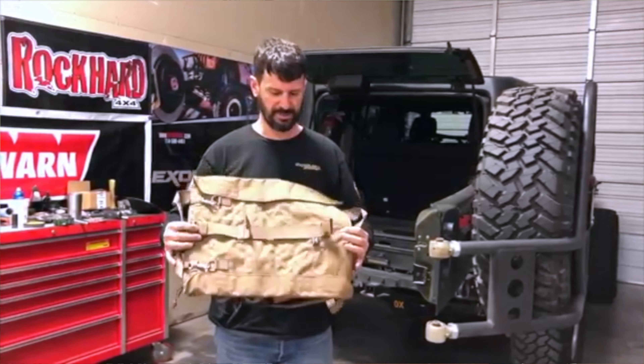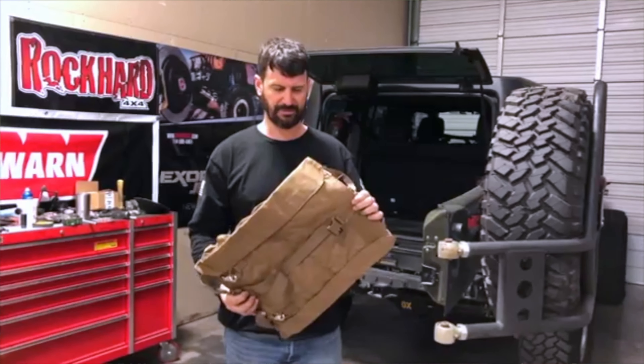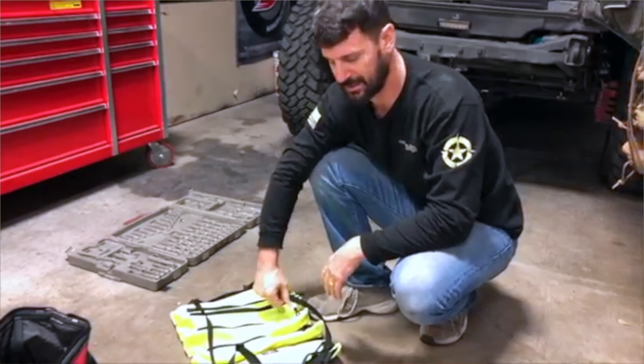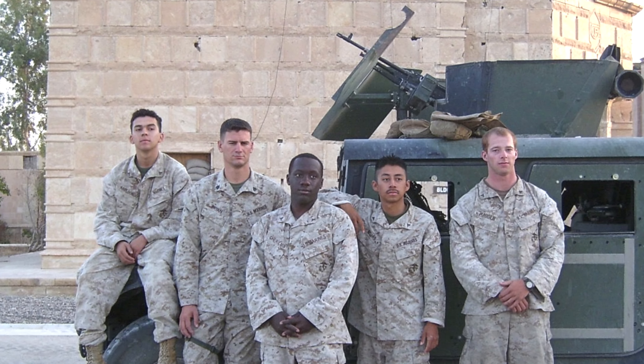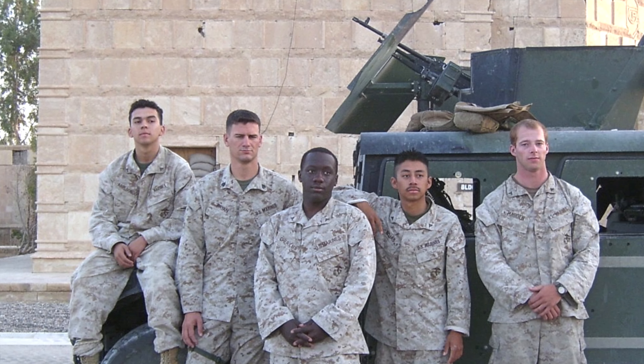So why is it so important to buy American-made Jeep parts? When we started Exodus Jeeps, this was one of my core beliefs — that we would sell, within reason, American-made products. We did not want to support overseas companies because I'm a veteran, I'm a patriot, and I love this country. So I want to make sure that every time we make a sale, we're putting money back into America's pockets, as much as possible.